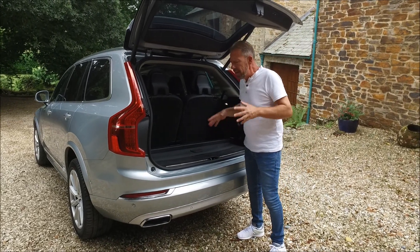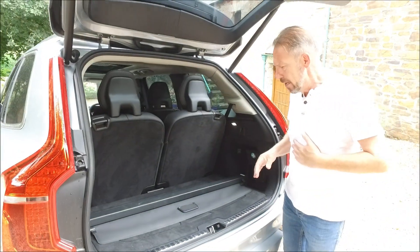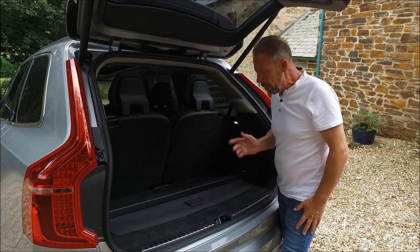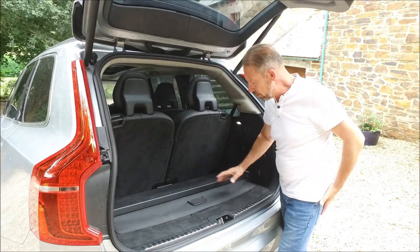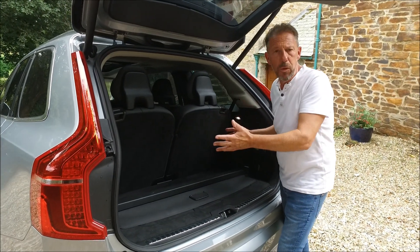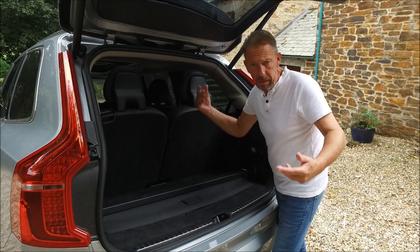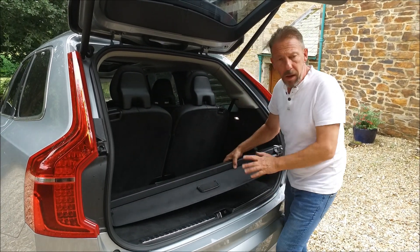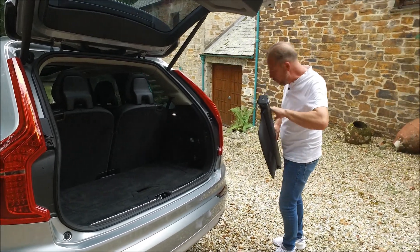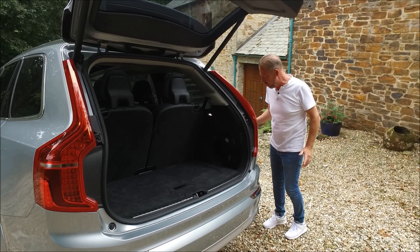Inside the boot, even with all seven seats up this has bags of room — probably about the same size as a decent hatchback. But here comes one of the first negatives: the parcel shelf. They haven't considered where to put it, so if you're using all seven seats and then you want to put the dog in or the shopping in, this thing's in the way. It's not going to stop you buying one of these, but it could have been thought out a little better considering everything else they've done with this car.